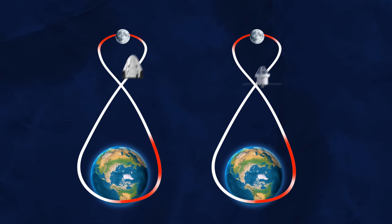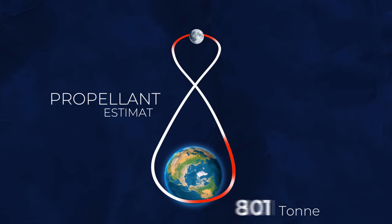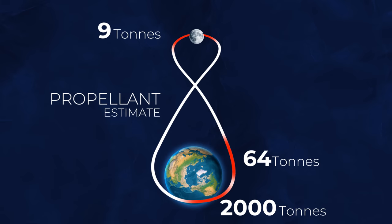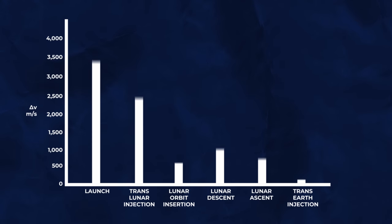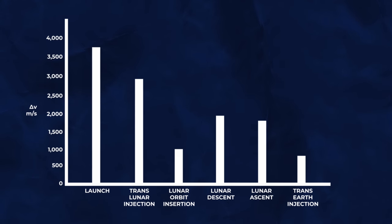Two completely different rockets traveling on the same route will require the same amount of Delta V, but it's how much energy you have to put in to get that Delta V that really matters. This shows the Delta V required for every stage of a typical Apollo mission to the Moon.